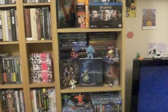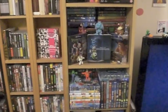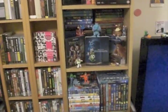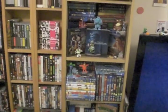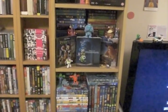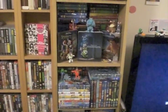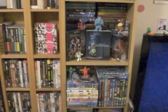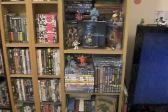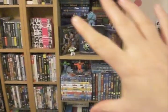Hi everyone. I'm going to do a quick overview of my Disney collection. This is for Ferg Master — he asked me if I would do it. It's something I was supposed to do ages ago anyway, but he's on a Disney kick at the moment so he really wants to see this, so this is for you Ferg.